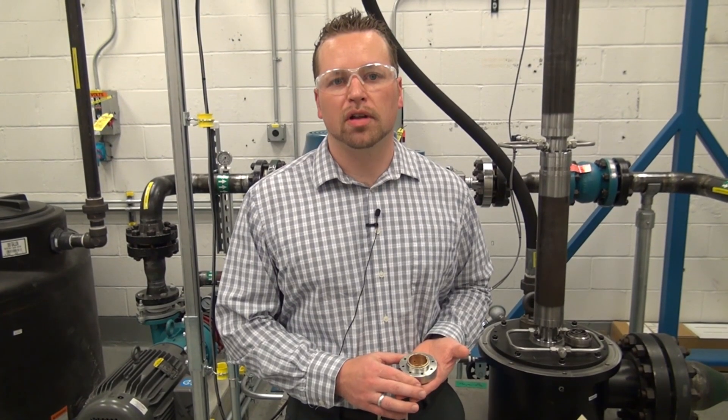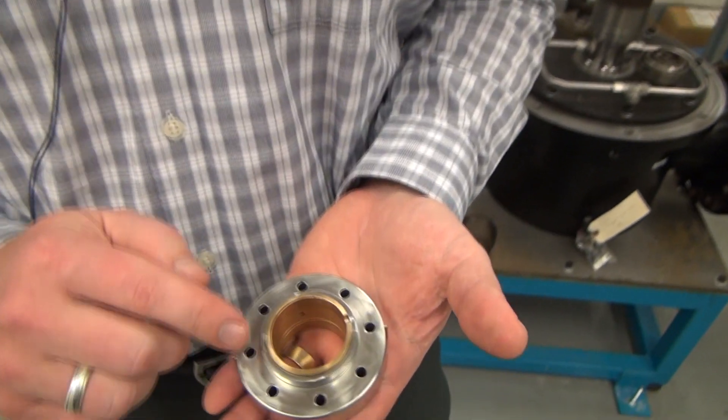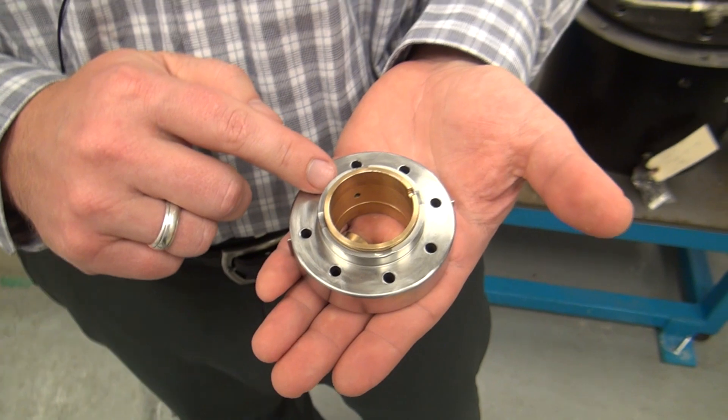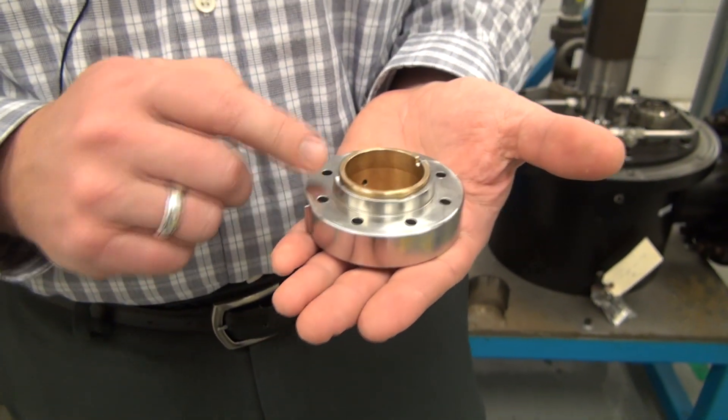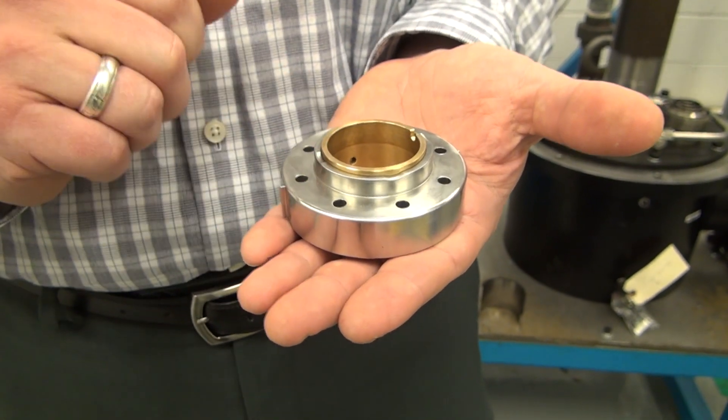This is an example of a bearing found in an electric submersible pump. GE has developed and patented new bearing technology that allows this bearing to run more stably, so the long rotor supported by a set of these bearings does not experience significant vibration as it used to.